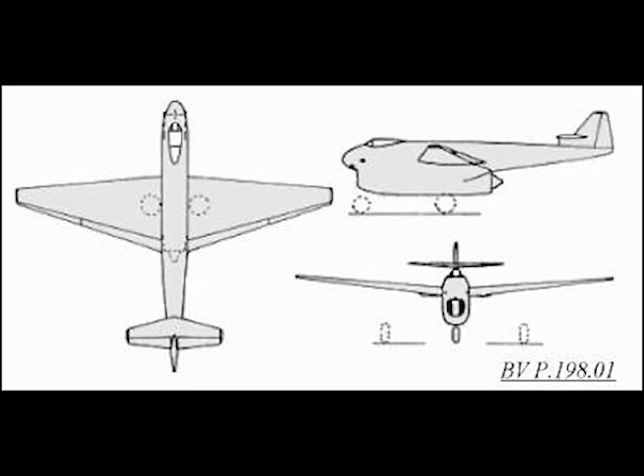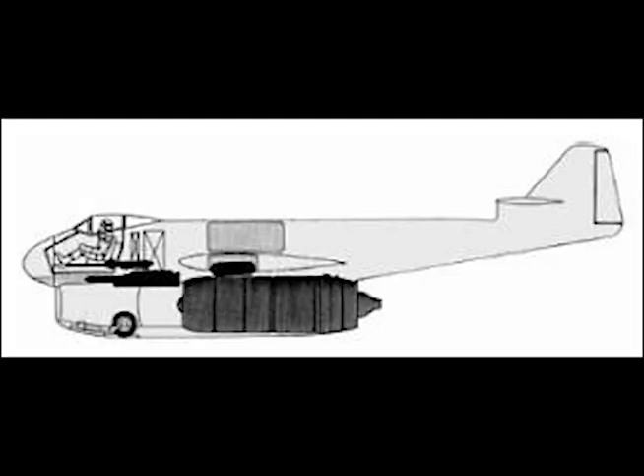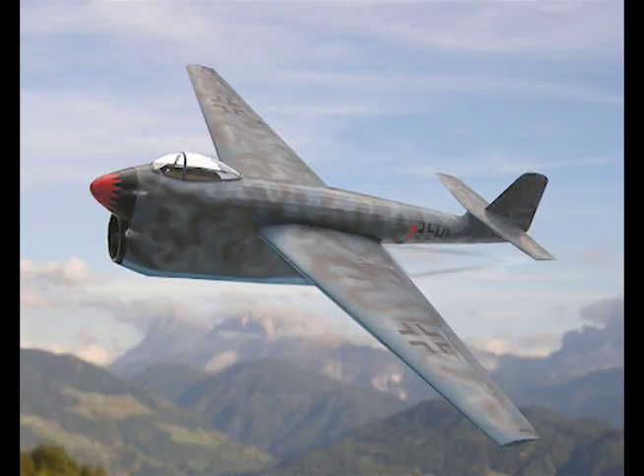Bulges on the underside of the wing roots accommodate the main wheels when retracted. The armored cabin is well forward in the nose, and the armament is 1 MK-412 and 2 MG-151 20 millimeters. The all-up weight with 525 gallons of fuel is 16,000 pounds. Maximum speed: 545 miles per hour at 11,500 feet, and 485 miles per hour at 49,000 feet.